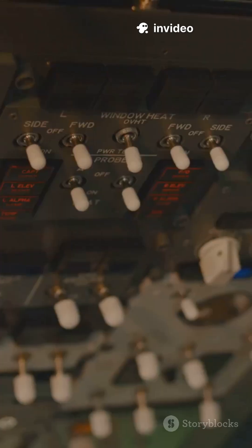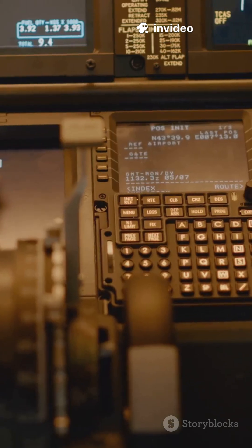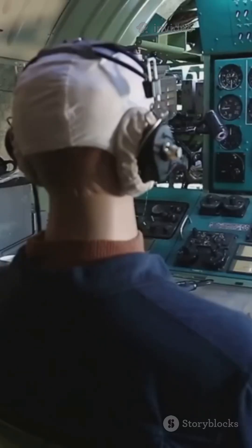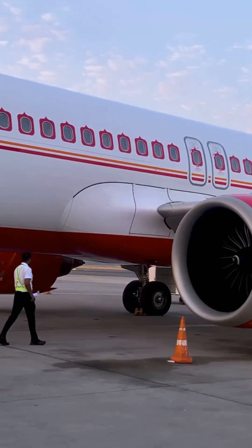The fuel control switches had been turned off. Cockpit audio caught one pilot asking, "Why did you cut off the fuel?" with the other replying, "I did not." This points to possible error, accident, or something intentional.